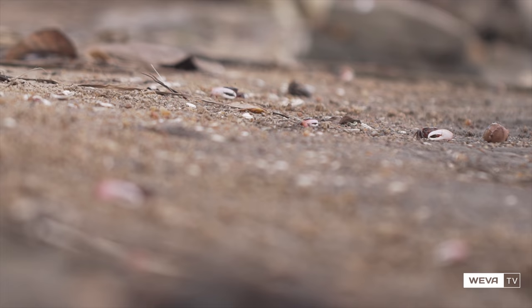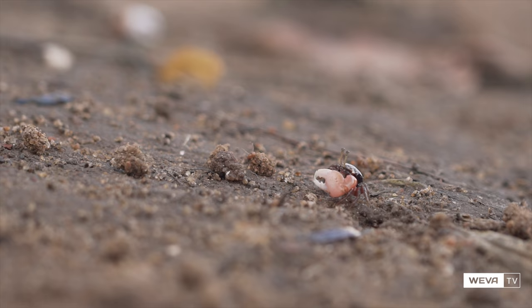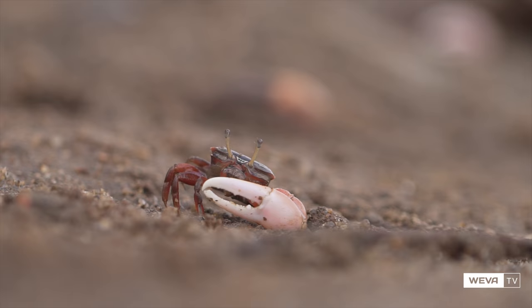They then spit out a small pellet of clean sand. These feeding pellets cover the mudflat by the end of the low tide period. Because males have only one small feeding claw, they feed at half the rate of females and therefore have to spend about double the time feeding.